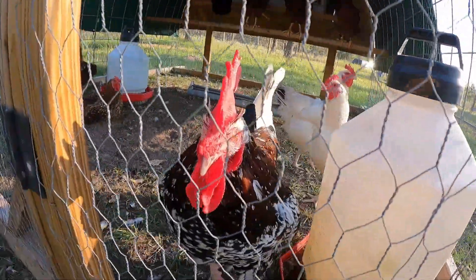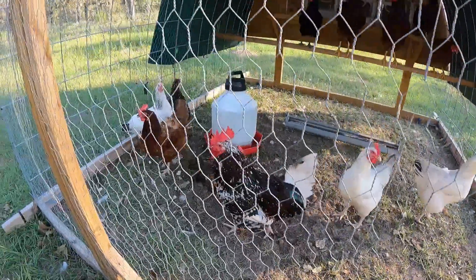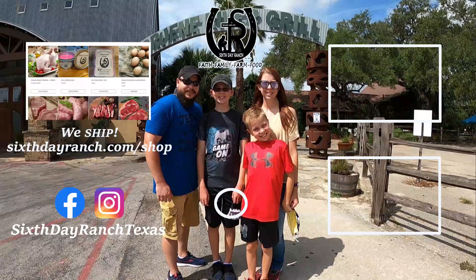Hey, mean rooster. I'm sorry, you're not the mean one. You sure aren't pretty though. I'm sorry.